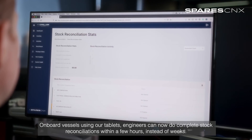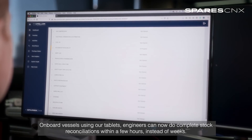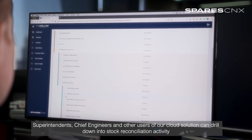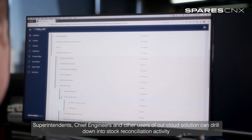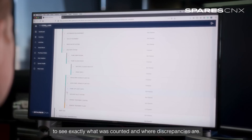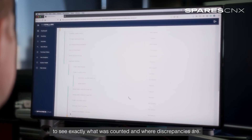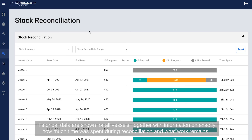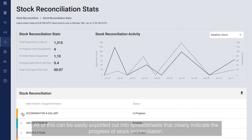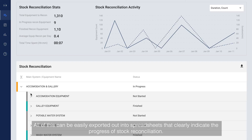On board vessels using our tablets, engineers can now do complete stock reconciliations within a few hours instead of weeks. Superintendents, chief engineers and other users of our cloud solution can drill down into stock reconciliation activity to see exactly what was counted and where discrepancies are. Historical data are shown for all vessels, together with information on exactly how much time was spent during reconciliation and what work remains. All of this can be easily exported into spreadsheets that clearly indicate the progress of stock reconciliation.